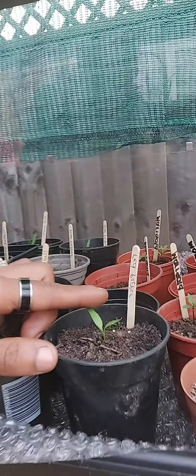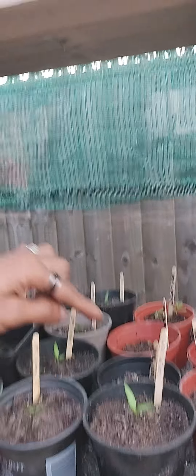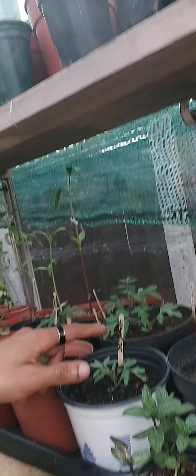Just by here, these are poppy plants. We've also got some red peppers and over here we've got some tomatoes.